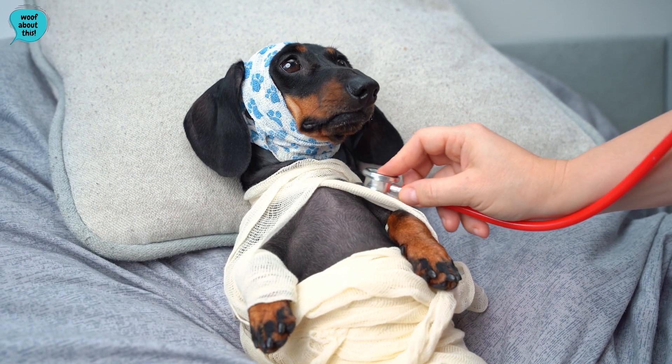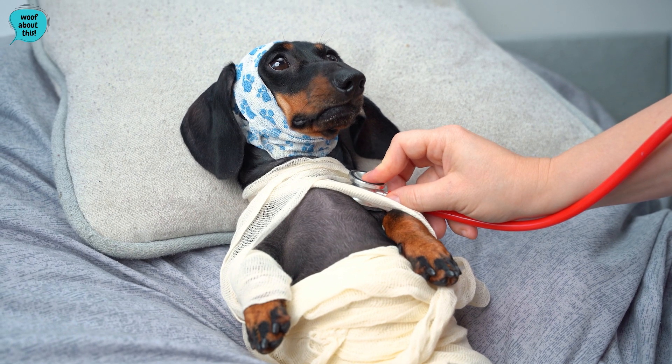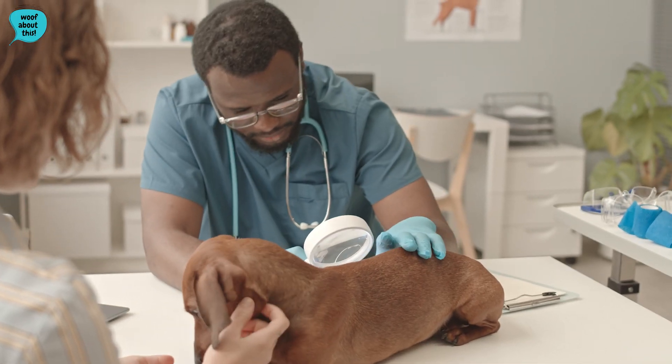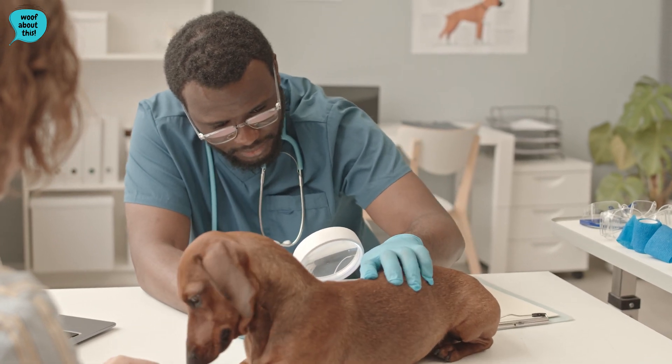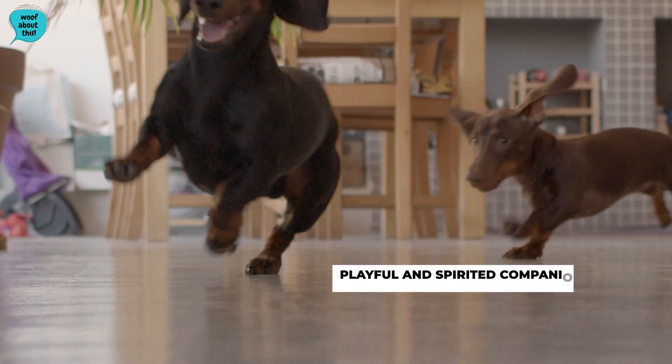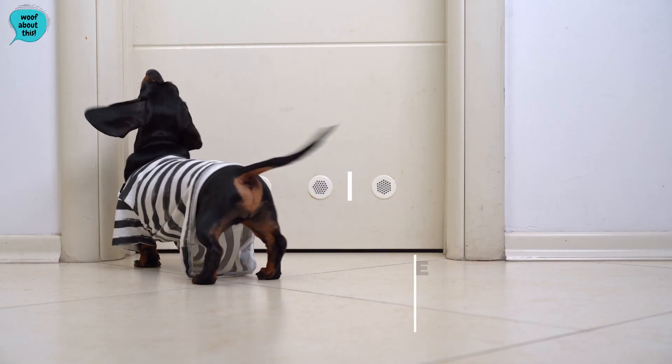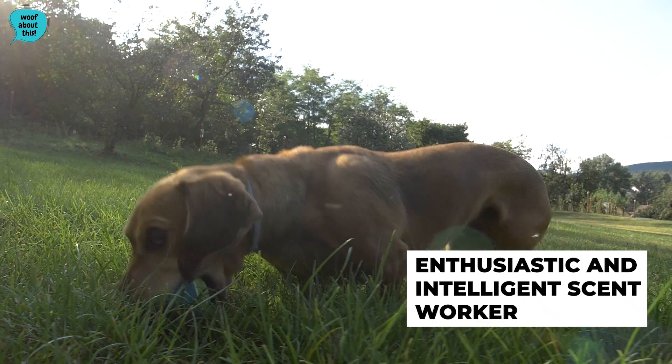Here are some of the conditions which Dachshunds can be prone to: ear infections, heart problems, and spinal injuries. All in all, the Dachshund is a playful and spirited companion who will make a fantastic family dog or an enthusiastic and intelligent scent worker.